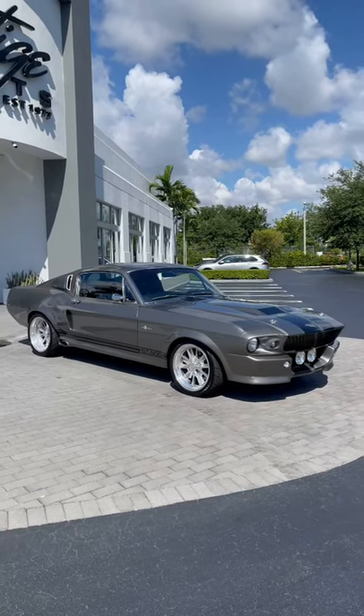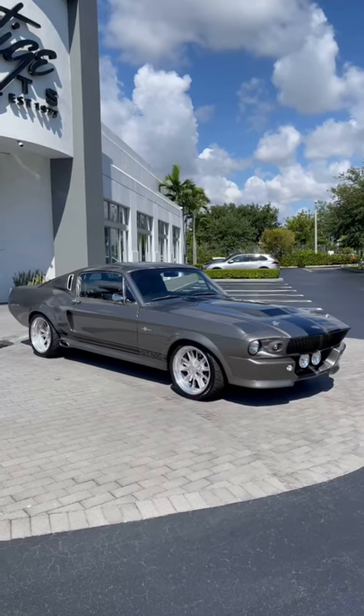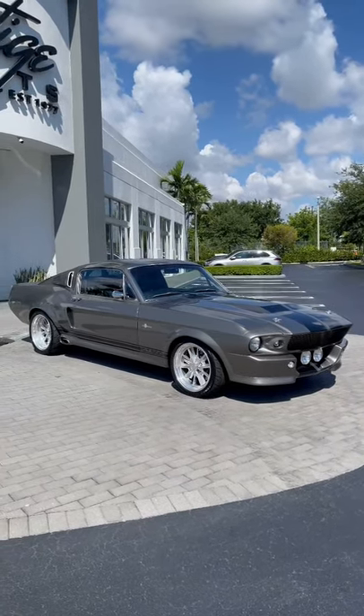Want to get away from the loud music just for a second to show you this absolutely stunning classic, Eleanor from Gone in 60 Seconds. This is Brett Davids' car, the owner of Prestige Imports in Lamborghini Miami.